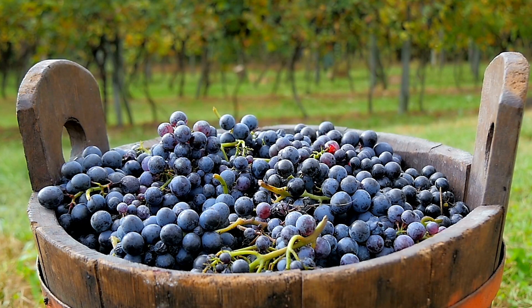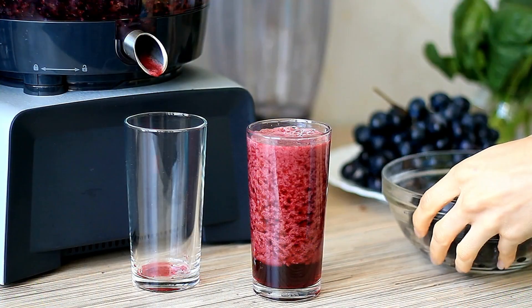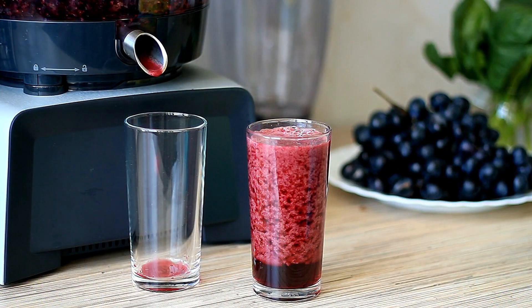Grape. Black grapes contain resveratrol, which increases the level of antioxidants. Drinking grape juice often protects you from liver inflammation.